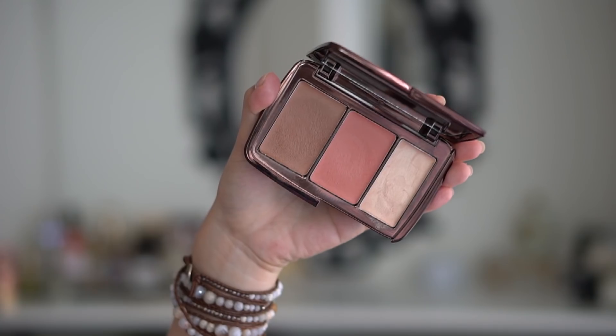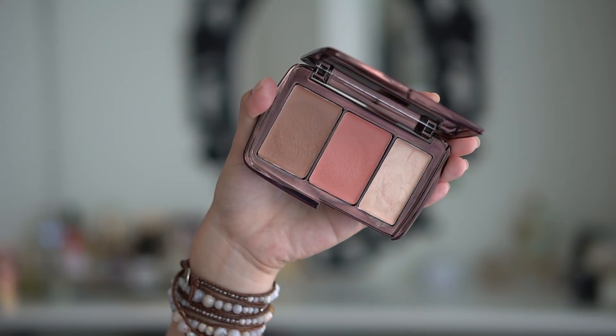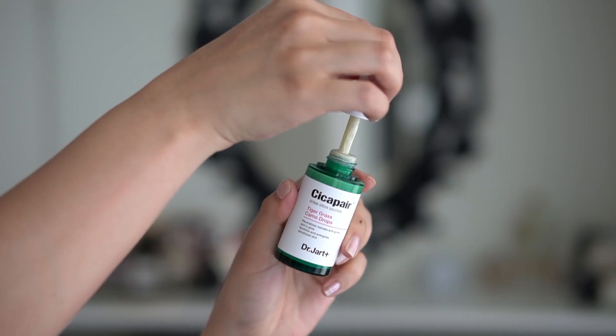I'm also testing out the Milk Makeup Kush Mascara — I already tested it at Milk Studios when they launched it and I'm obsessed. It uses cannabis oil instead of beeswax so it's 100% vegan, which is great because most non-toxic mascaras still use beeswax. The cannabis oil is very nourishing for your lashes, and it has heart-shaped fibers instead of straight fibers, which makes lashes more voluminous without clumping or getting spidery. I'm also revisiting my Hourglass Sunset Alum Sheer Color Trio and testing out the new Dr. Jart Cicapair Tiger Grass Camo Drops.